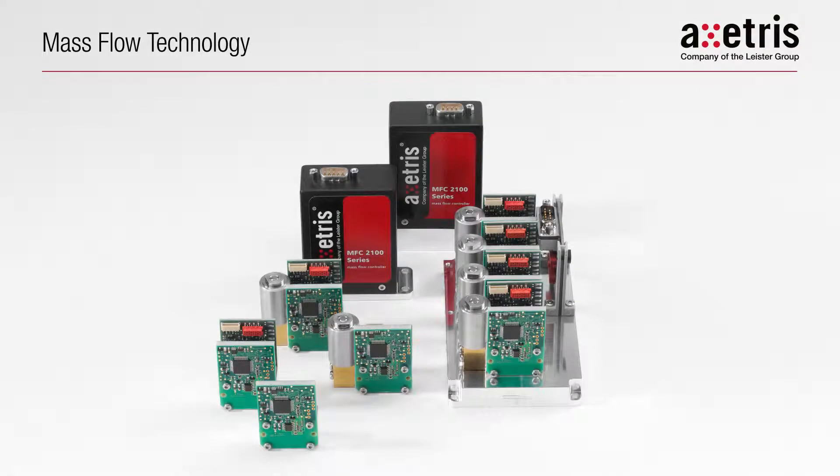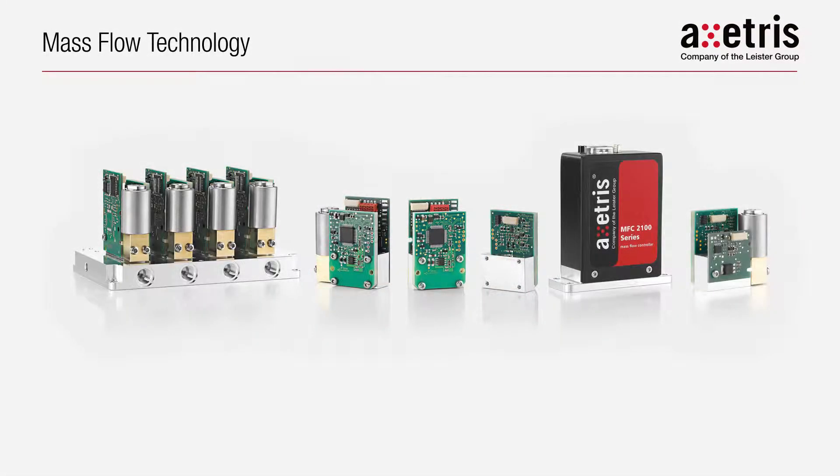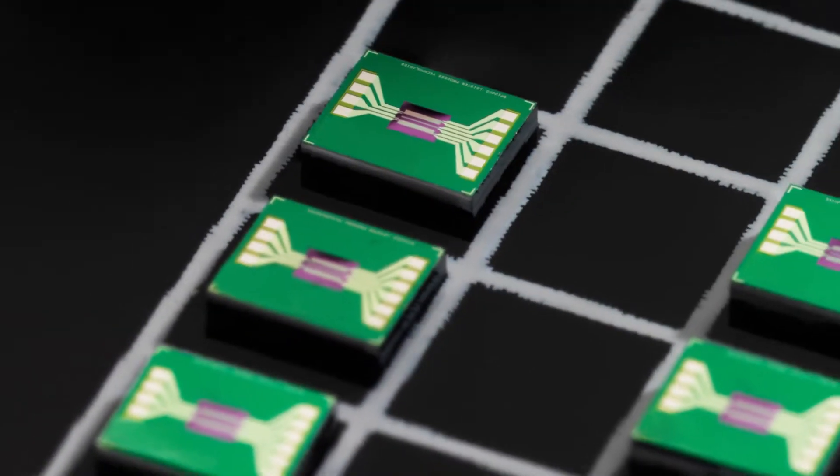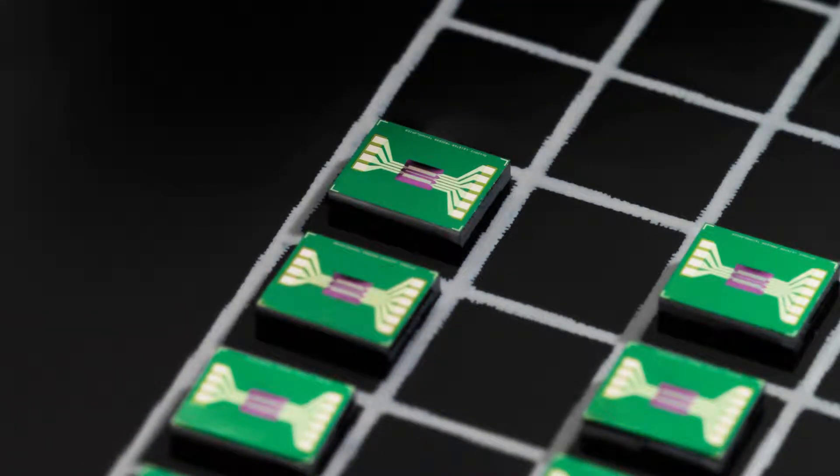ExCetrus mass flow devices use a proprietary platinum-based MEMS chip technology. This innovative feature guarantees excellent accuracy and repeatability in combination with high-speed and measurement dynamic range par excellence. Now, let's show you how ExCetrus mass flow technology achieves this.